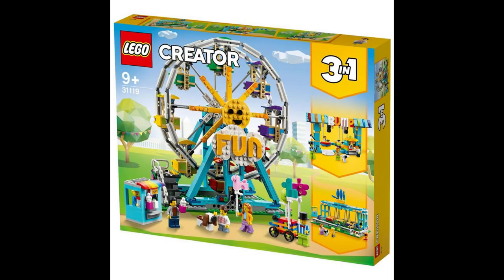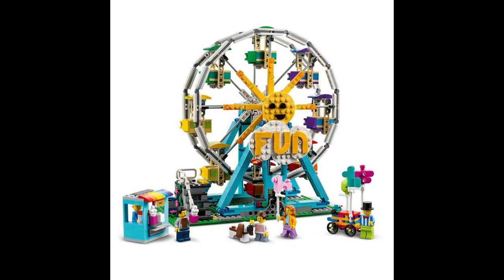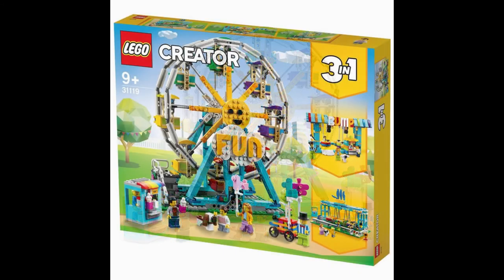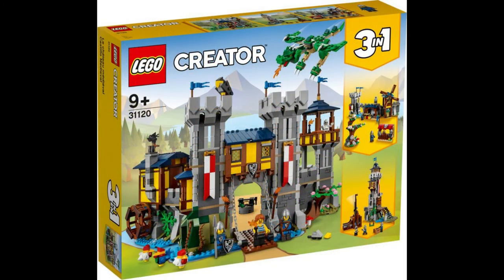Back to the funfair with set 31119, the Ferris Wheel — and an affordable one at that, for only 89.99 euros. The ferris wheel features a rotating wheel, eight gondolas, a balloon car, ticket office, and five minifigures. The other two builds are a bumper car ride and a swinging boat ride. The set comes with 1,002 pieces.